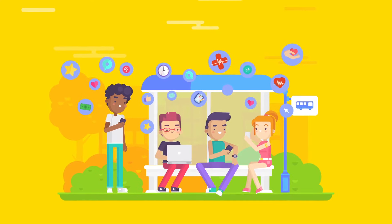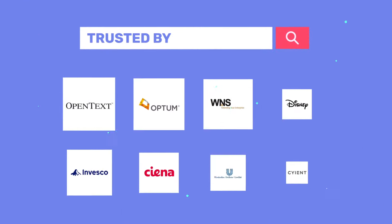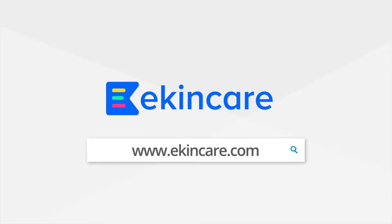Take the next step to maximize your ROI from your health programs with the most trusted health benefits platform of India. Visit www.ekincare.com today.